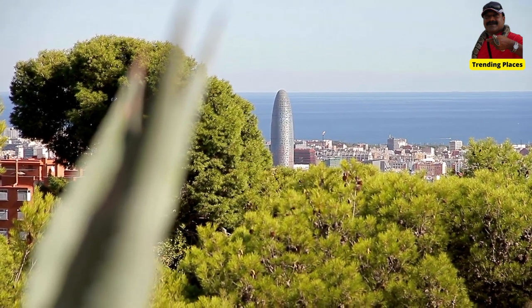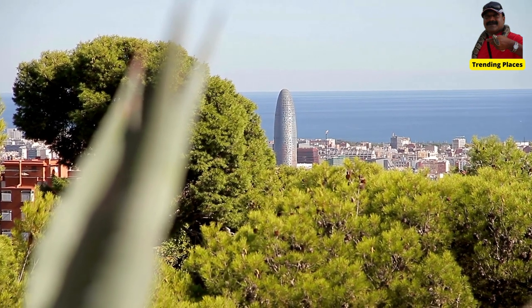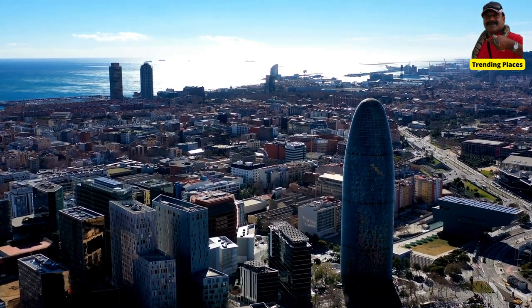Welcome to Trending Places. Here are some interesting facts about Torre Glòries, formerly known as Torre Agbar, in Barcelona, Catalonia, Spain.